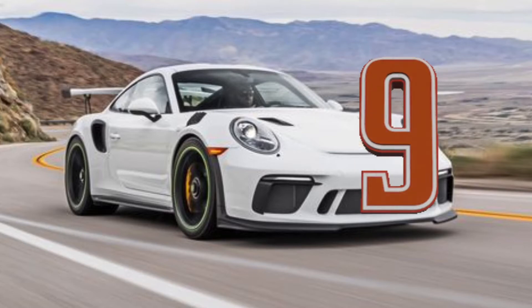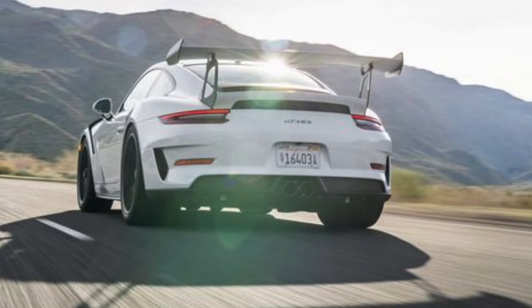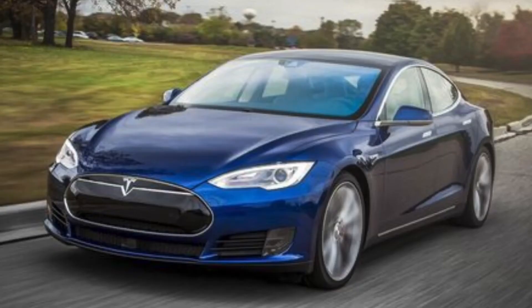Coming in at number nine is the 2019 Porsche 911 GT3 RS at 2.8 seconds — not too far off the C8. The GT3 RS has a 4.0 liter flat-six producing 520 horsepower. It zips from 0 to 60 in 2.8 seconds. As tested the price is $208,000 but base starts at $190,000. Engine is 520 horsepower, 4.0 liter flat-six with a seven-speed dual-clutch automatic transmission, weighing about 3,200 pounds.